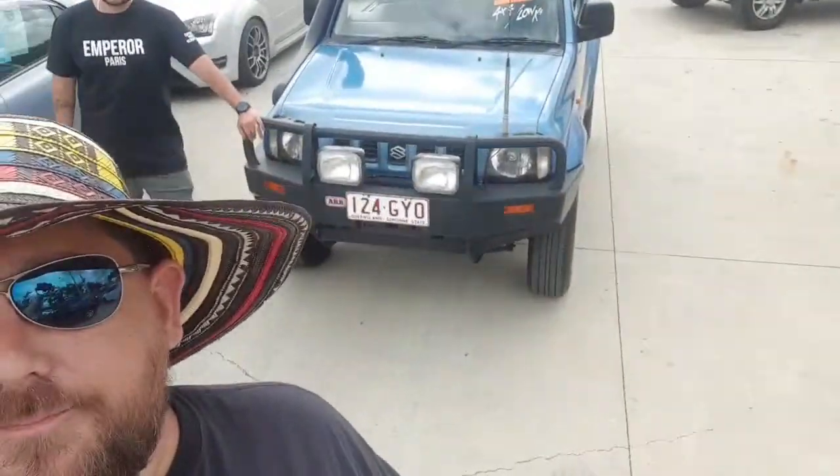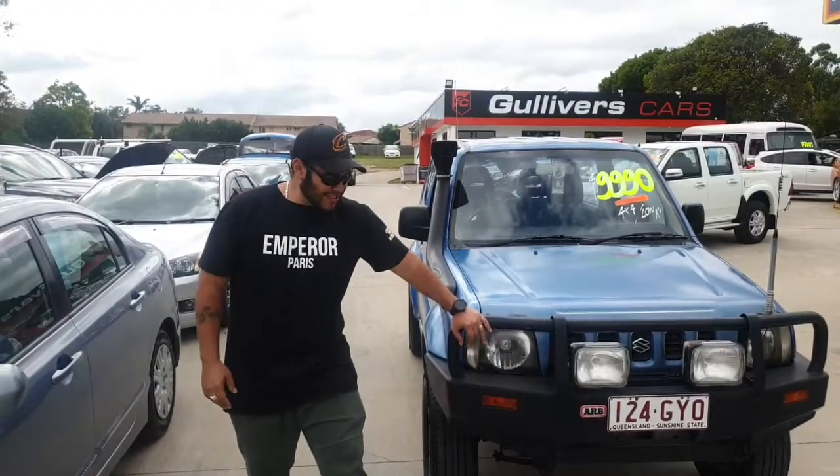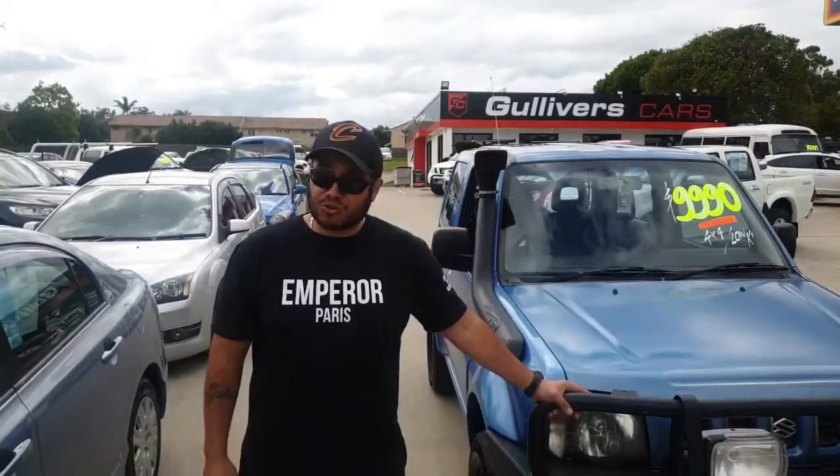G'day guys, Gulliver here from Gulliver's Cars. I'm here with Cesar and this beautiful little Jimny. He's going to take us through it and give us a little walk around video. Hey everybody, Cesar the Car Emperor here coming to you from Gulliver's, just about to do a quick walk around on a vehicle that I think is a good find.